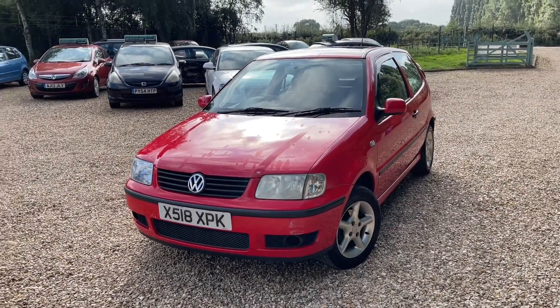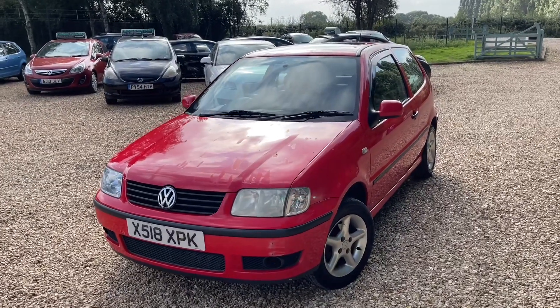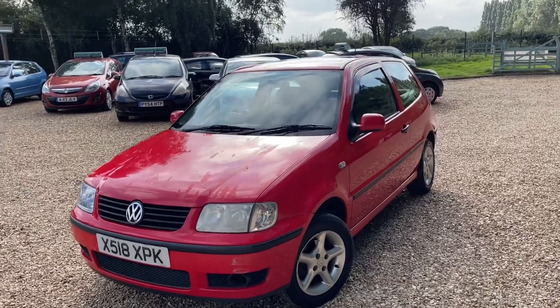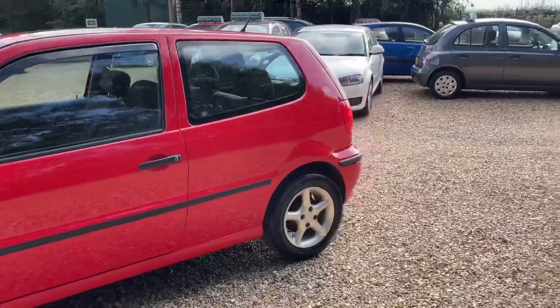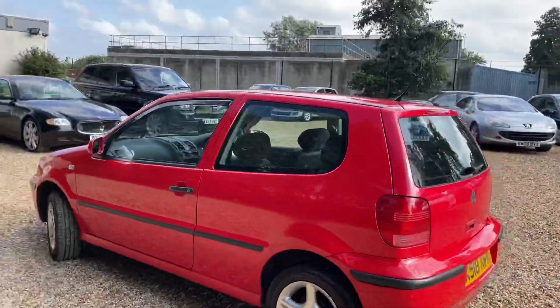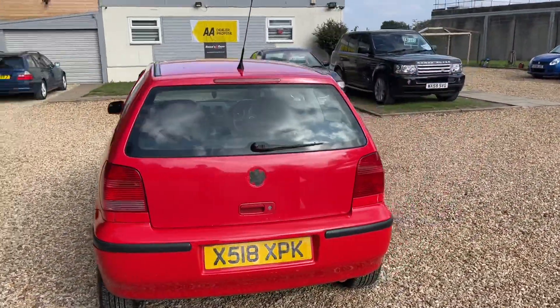Good afternoon, this is Steve over at Steam's Car Sales. We're getting loads of cars done today — this one hasn't been through PDI yet, but I've got the photos and video online. This is a one-litre VW Polo, X-Reg, older shape. I nearly forgot what it was — VW something or other! It's the older shape of the Polo, which I quite like.